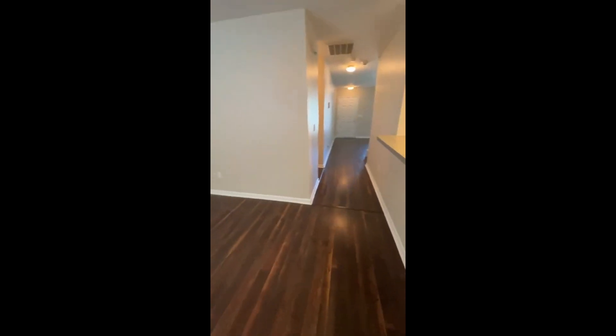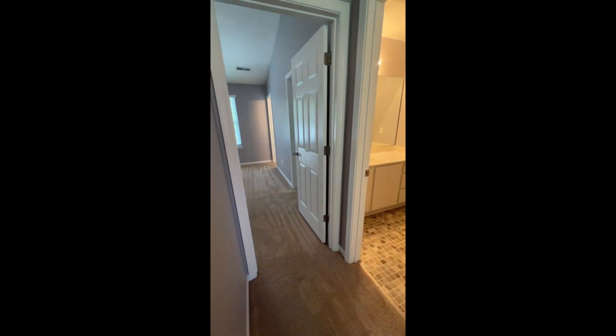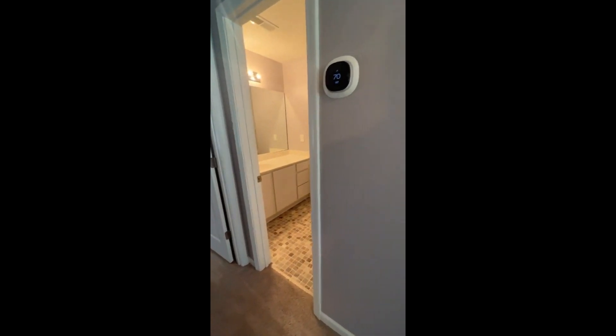Let's go check out the bedrooms and that bonus room. Right at the top of the steps you have what could essentially be a second living room, a playroom, or a home office — whatever you need the extra space for. Right here at the top of the steps you have the primary suite that way, a guest bath, and then the bonus room.